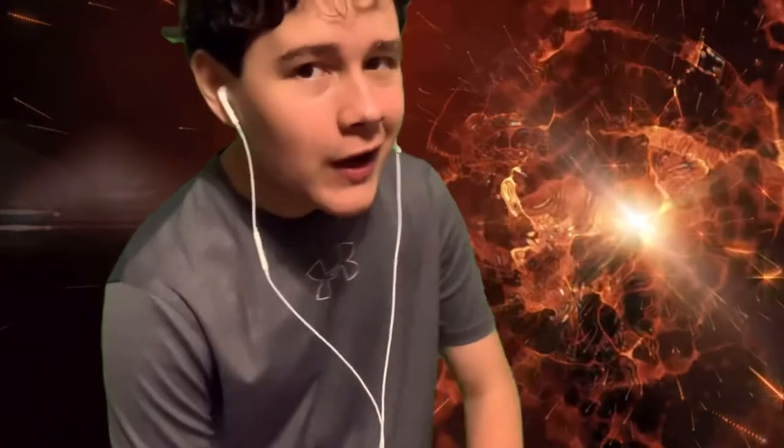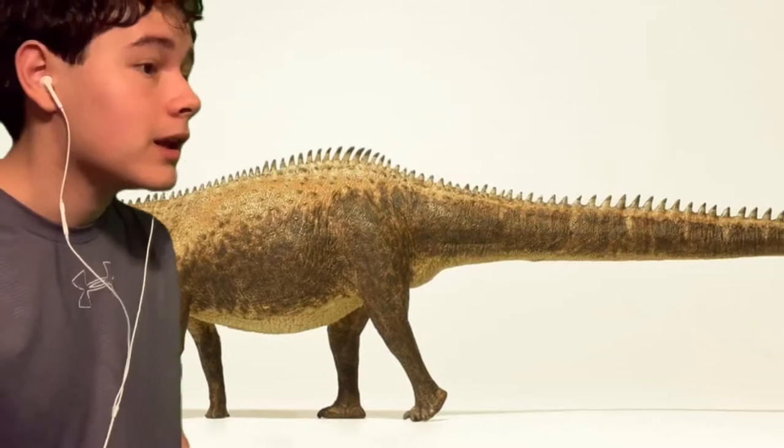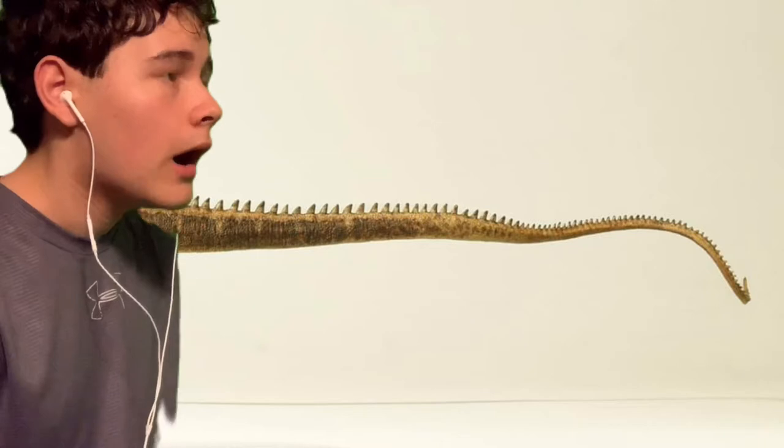Every year EEL Fauna releases around one or two figures a year — it's not like Safari Limited or Schlag where they release five or six. EEL Fauna is a quality over quantity company, and this year they have revealed their first and maybe only figure for next year: their EEL Fauna Diplodocus. Holy smokes, that is a long boy. Anyways, on to the actual figure.